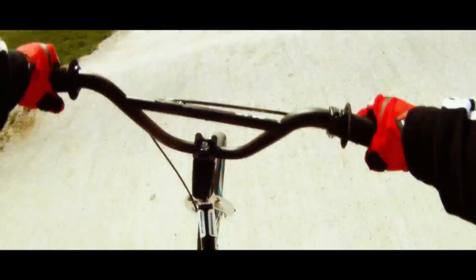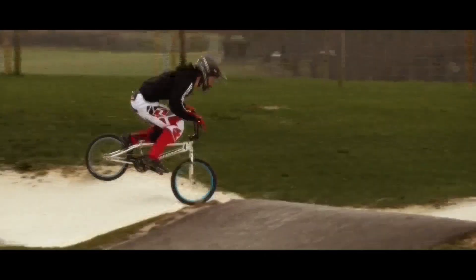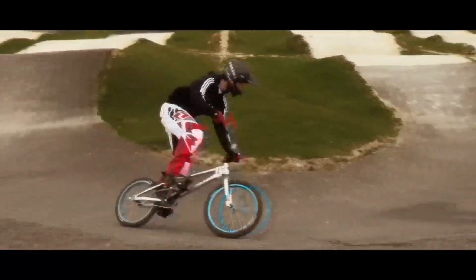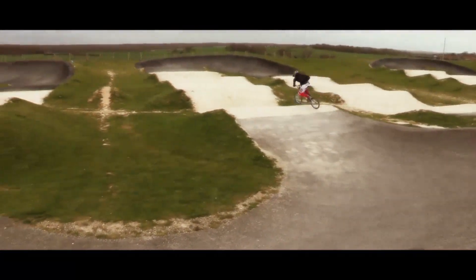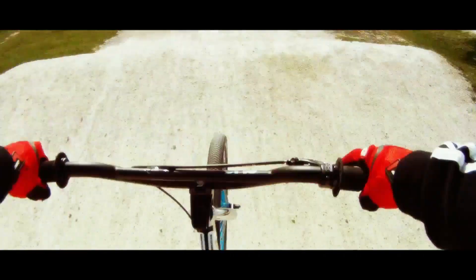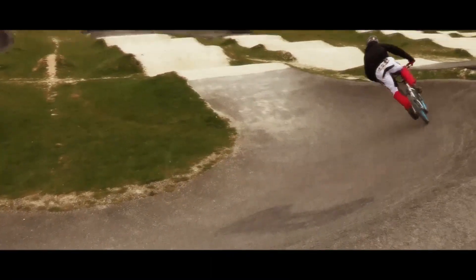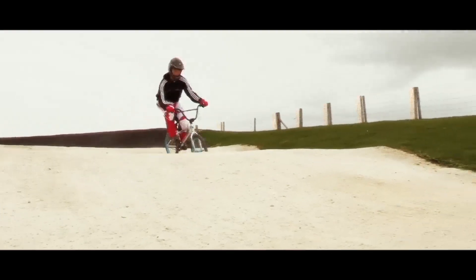This is Dan Pullen, a junior BMX champion, the national number one. To get to be BMX champion, Dan uses the whole of his amazing body. His brain prepares for the speed and stunts by releasing adrenaline to the muscles so they work for longer. And when you ride a bike like this you need balance, control and power.